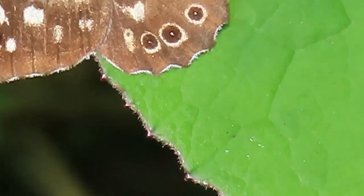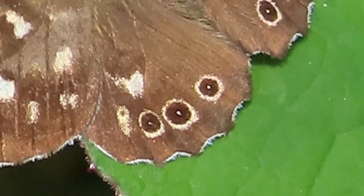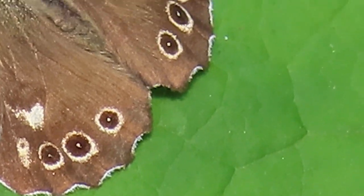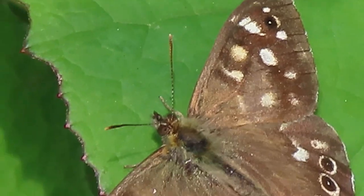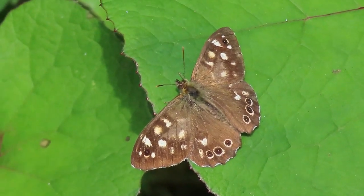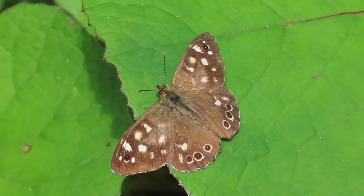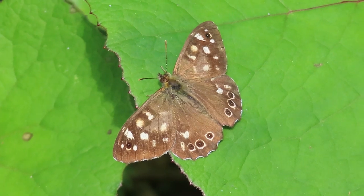They're like little moons with halos — actually they're like eyes, like eyes on a spider. And usually they only open those to startle, but this one is sunbathing, trying to warm up because the temperatures have gone down in the last two days.